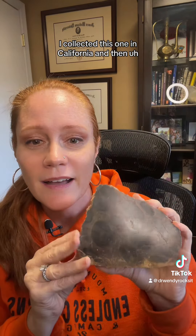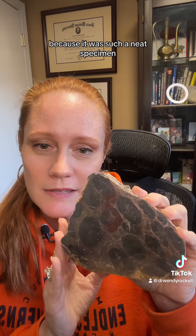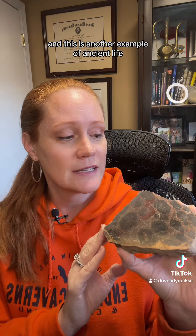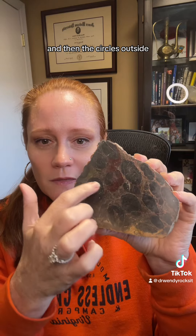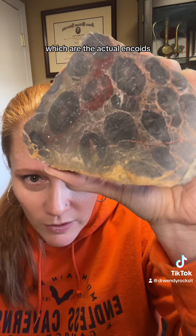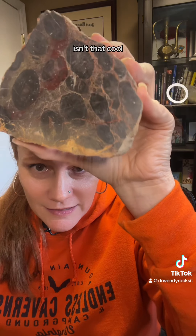This is a really cool rock. I collected this one in California and then one of my professors actually cut it and polished it for me because it was such a neat specimen. So these are oncoids, and this is another example of ancient life. Inside each one of these things is a little shell or a piece of rock. The circles outside — the actual oncoids — are some kind of life: algal mats, cyanobacteria, something like that, that formed these kind of mats. Isn't that cool?